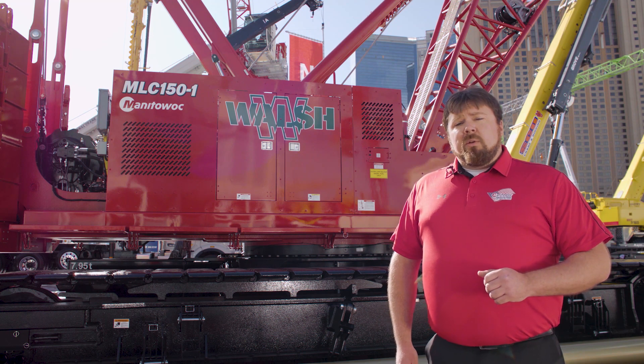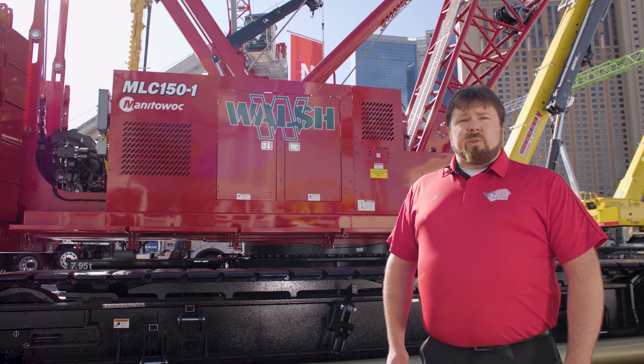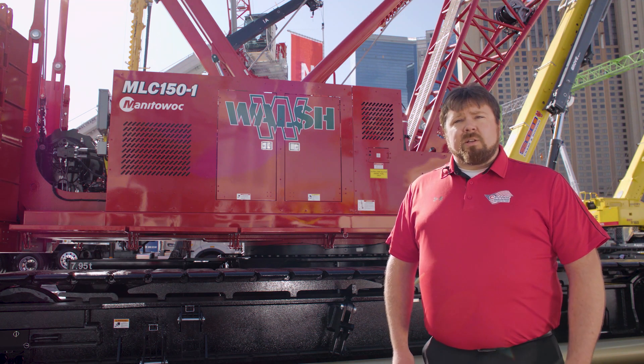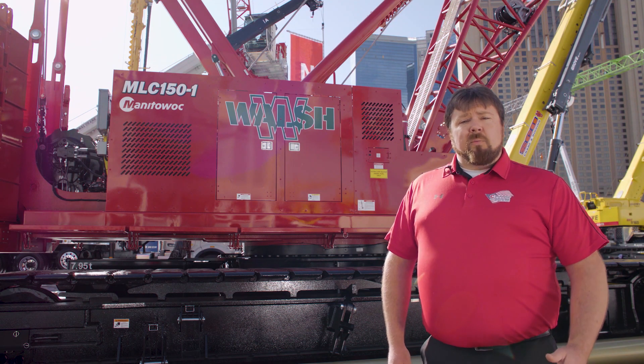The MLC 150-1 utilizes the Cummins QSB 6.7 rated at 325 horsepower that comes in with both the Tier 4 Final and Euro Stage 5 certification. This is matched to an open loop hydraulic circuit for proven reliability.